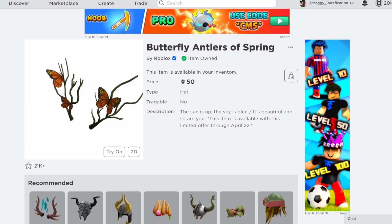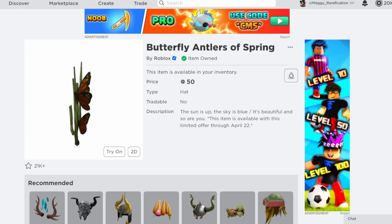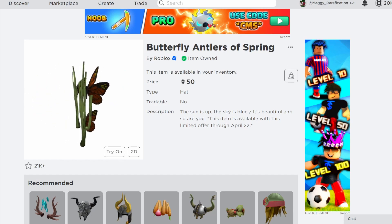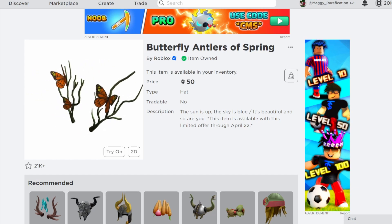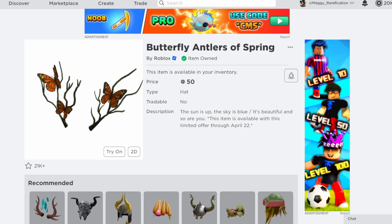The first one — Butterfly Antlers of Spring. This is actually a pretty cool one. These are some nice little antlers over here made out of branches, and then they have little butterflies on them. Spring is pretty soon, so I think this is definitely a good item for that. You can get these items for half off until April 22nd, so you have basically a month to get these for a discount if you do want to get them. It's a pretty nice looking item — definitely a pretty nice choice to have discounted.